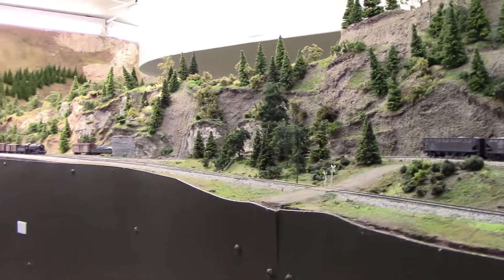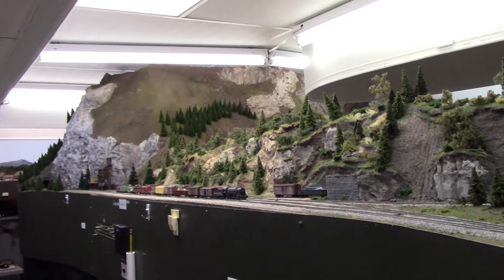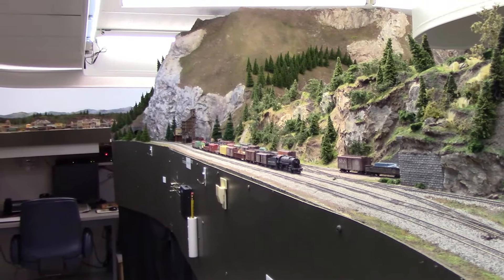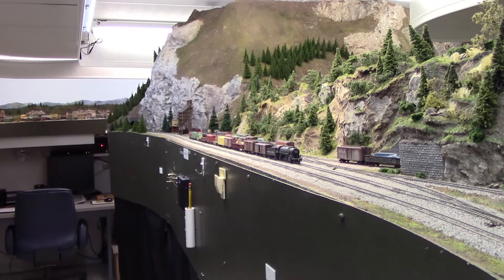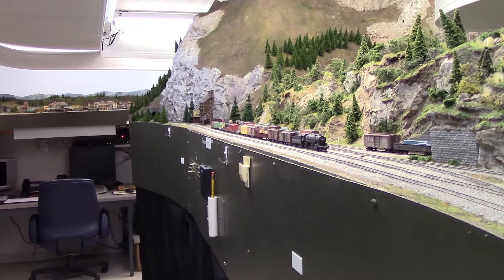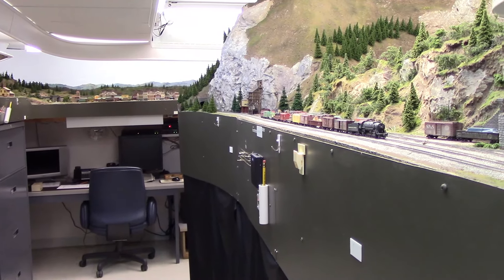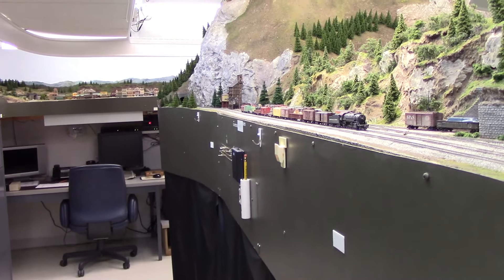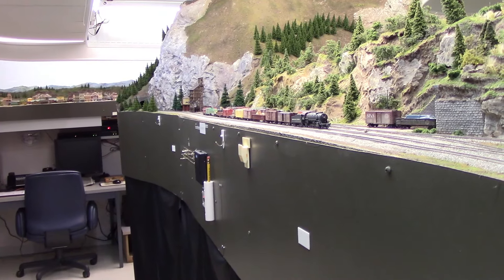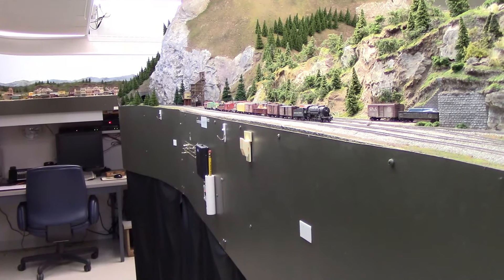The main line comes around this peninsula and into the town of Livingston — again it's just Livingston on the Northern Pacific. It's a pretty big area with a major yard, but here all I've got is a very small yard. We've decided we're going to expand this yard and take a couple of inches out of this aisleway, which is over four feet wide here, and put in three or four more yard tracks. We're going to do that because there's enough traffic on this railroad that it would really help to have another little yard here — it would certainly help the flow of traffic.